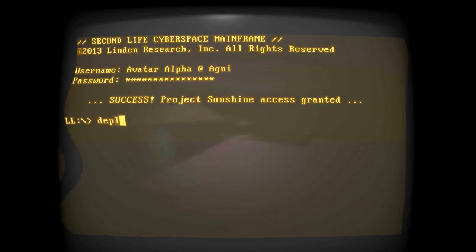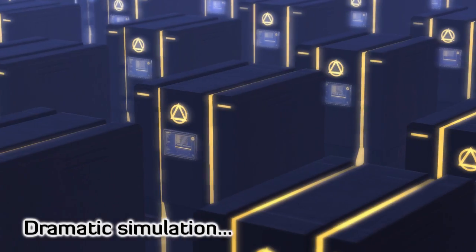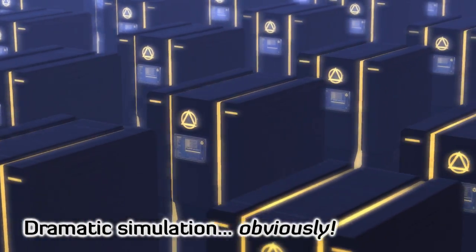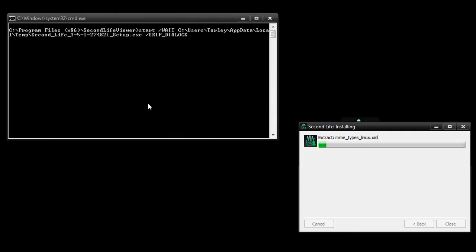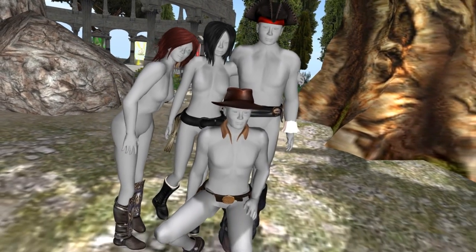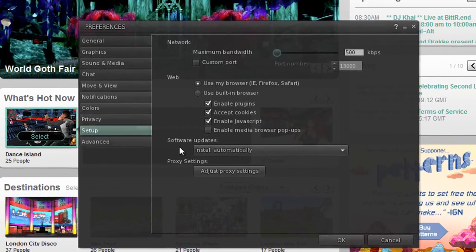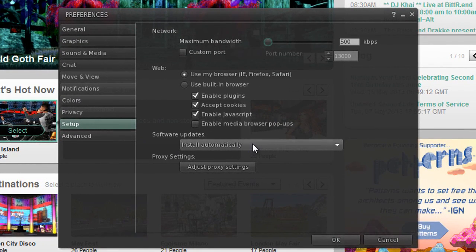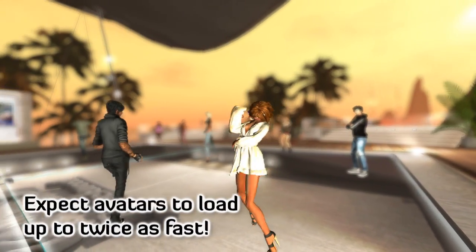Second, we'll soon roll out a server-side update. It's during this stage that you'll notice significant improvements in avatar load times and reliability. Again, be sure to update your viewer, or after the server stage, avatars won't look right to you. The third and final step will be another viewer update, which includes some polish and will allow you to enjoy the full benefits of Project Sunshine.